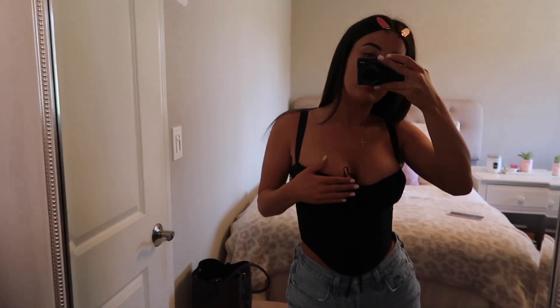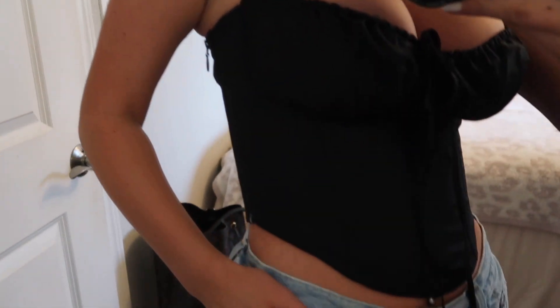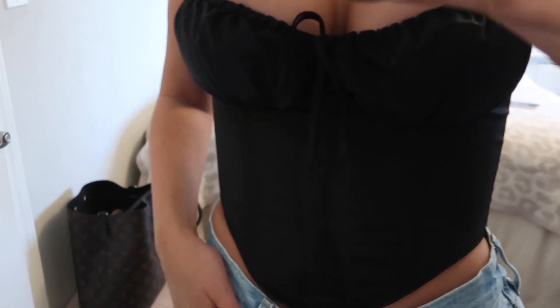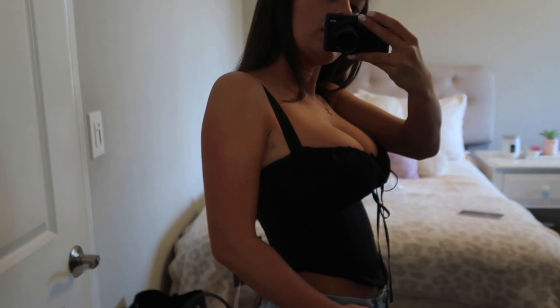Okay guys, so I just got this House of CB corset in. I actually bought it off of the Nordstrom website because I have never bought anything from House of CB. I've only ever tried on their dresses in the store in LA. I really just cannot tell if this is giving like cone boob from the side.